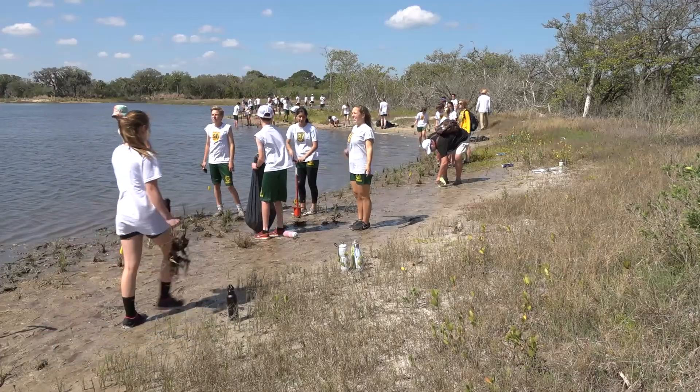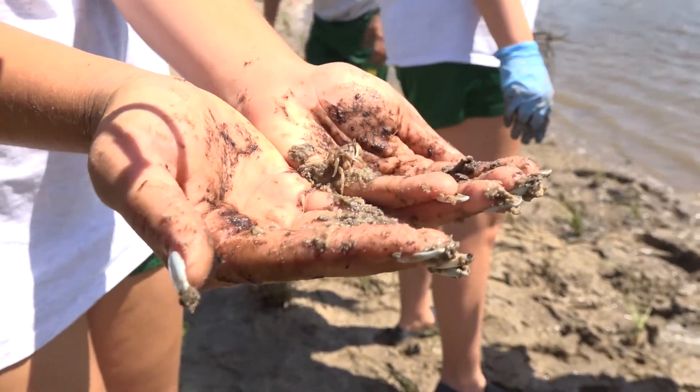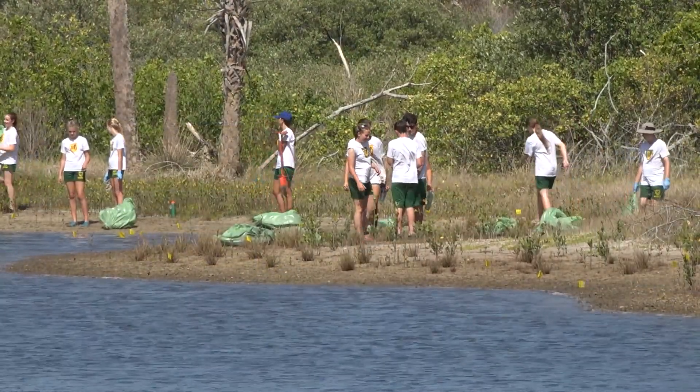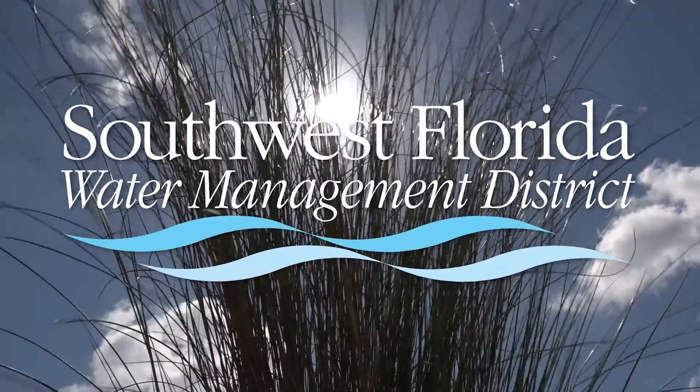Seeing this shoreline planted by a new generation of volunteers ensures even more restoration and protections for natural environments. This is an investment for the future. It helps instill an environmental ethic into these students. People have to care. They have to make an emotional connection.